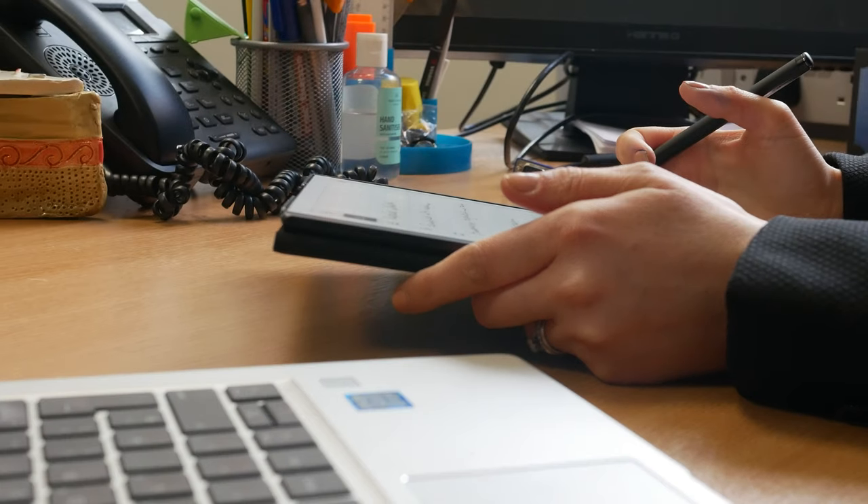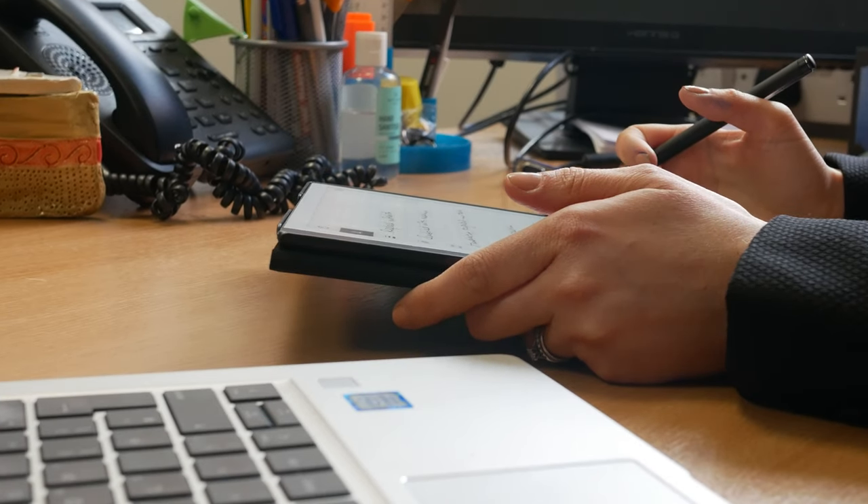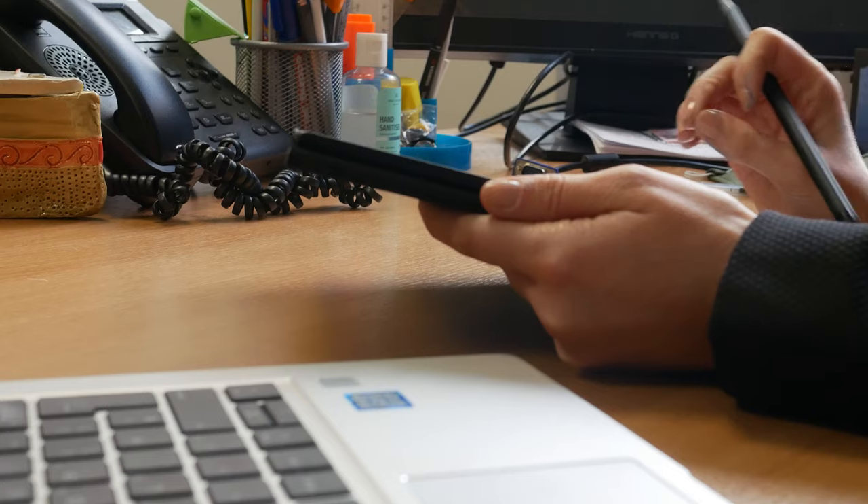Therefore I am able to really focus on the member of staff that I'm talking to, rather than faffing around with my laptop typing up the meeting notes as I go.